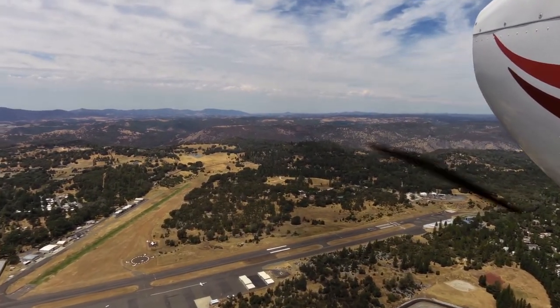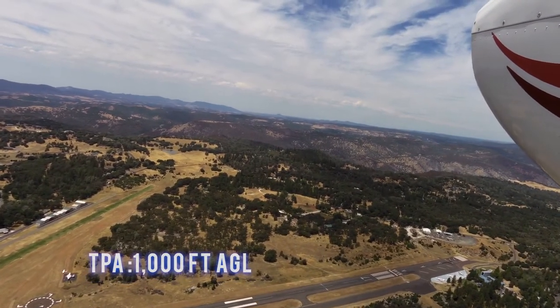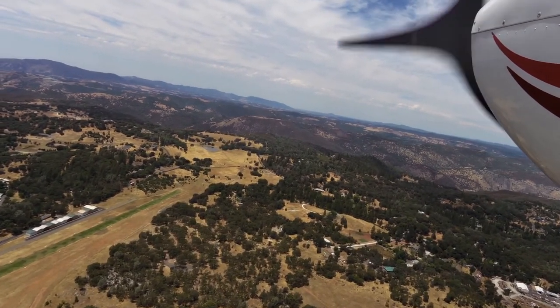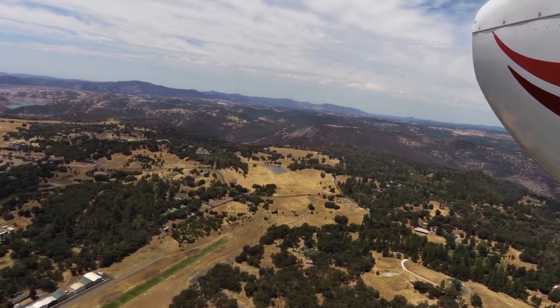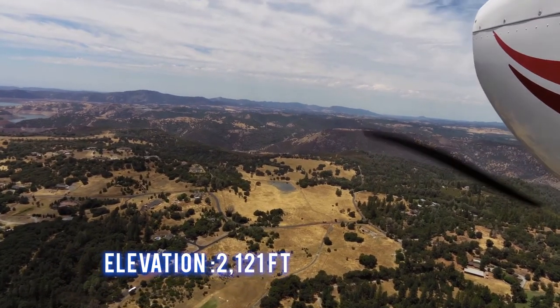The traffic pattern altitude for runway 17/35 is 1,000 feet AGL. The traffic pattern altitude for runway 11/29 is 800 feet AGL. The field elevation is 2,121 feet.